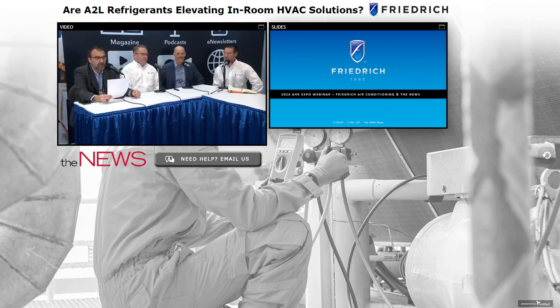Good afternoon and welcome to this presentation on A2L refrigerants elevating in-room HVAC solutions. This event, brought to you by the ACHR News, is sponsored by Friedrich Air Conditioning. I'm your moderator, Kyle Garguero, Editorial Director of the ACHR News. Thanks for joining us.